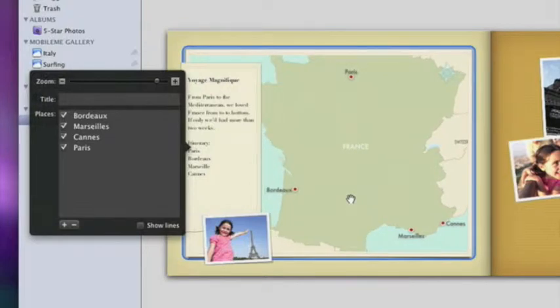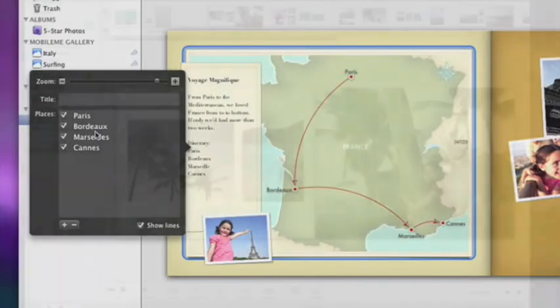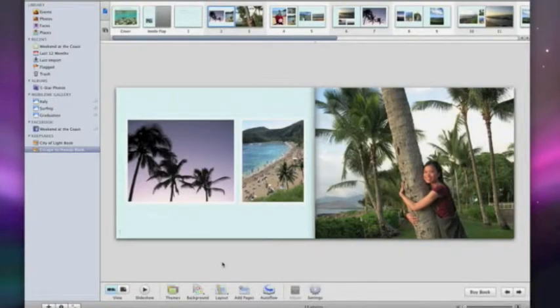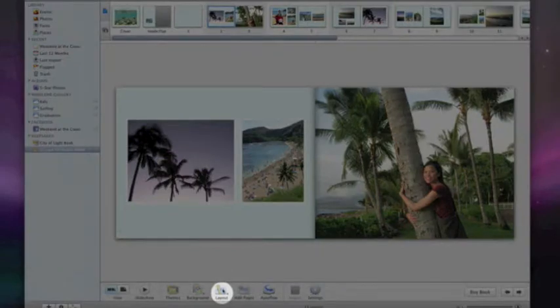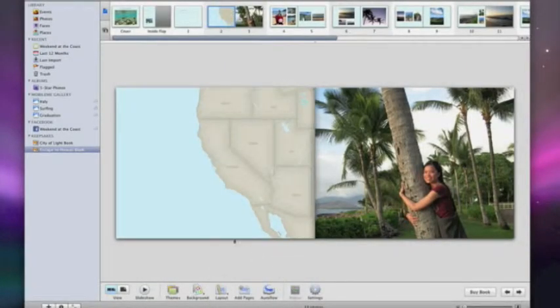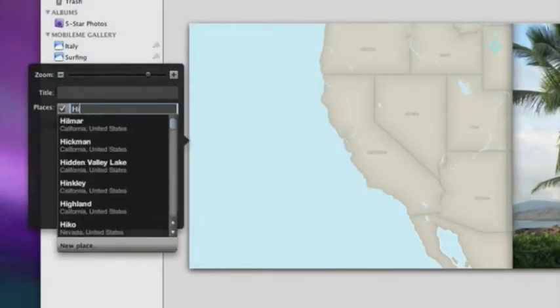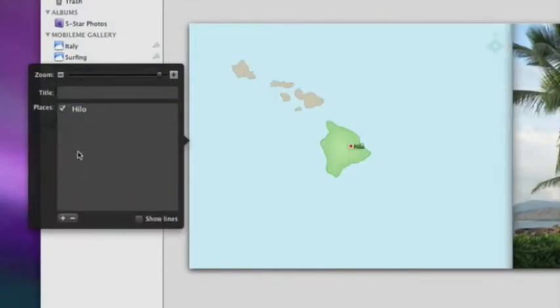I can easily scale and position the map. I can click to add lines showing my route from city to city. And I can drag each city up or down to reflect the order of my journey. I can also add a map to any other book theme by simply changing the layout. Even if my photos don't have location data, I can still create a map by typing in a city or country name.